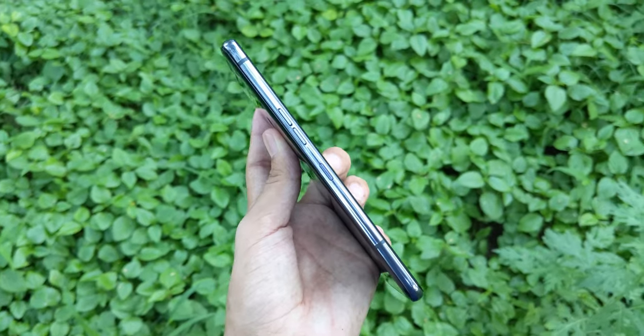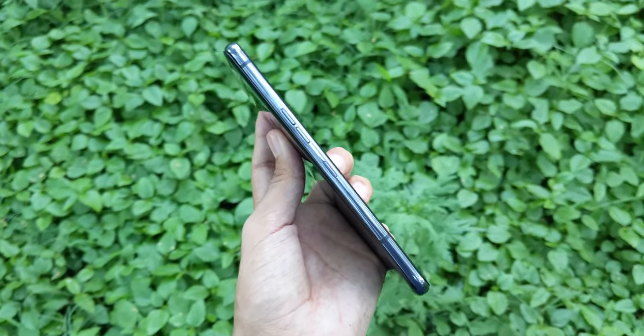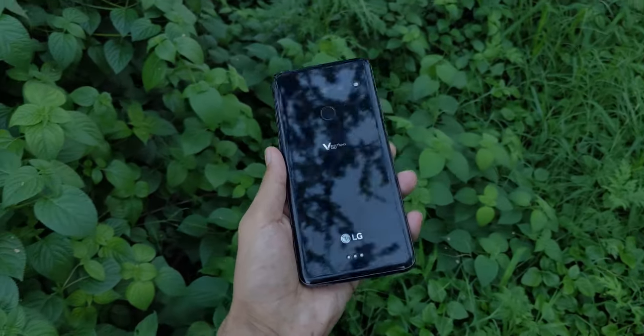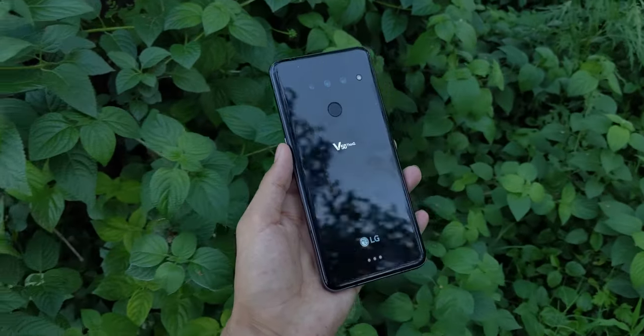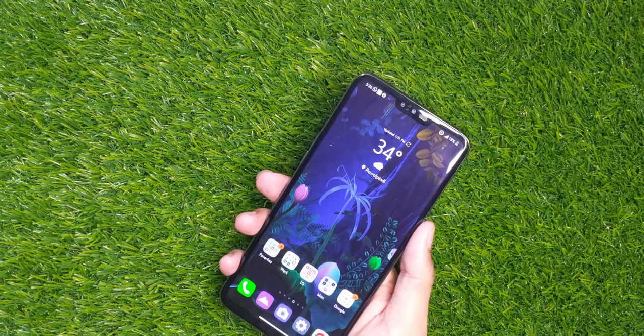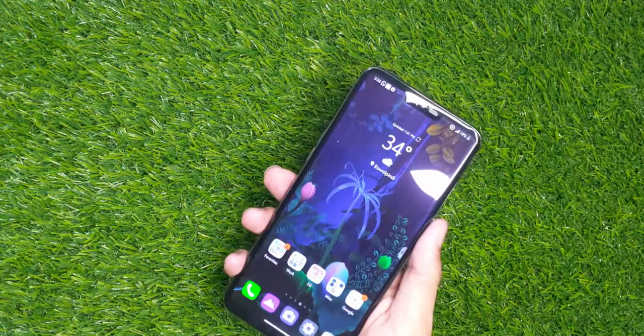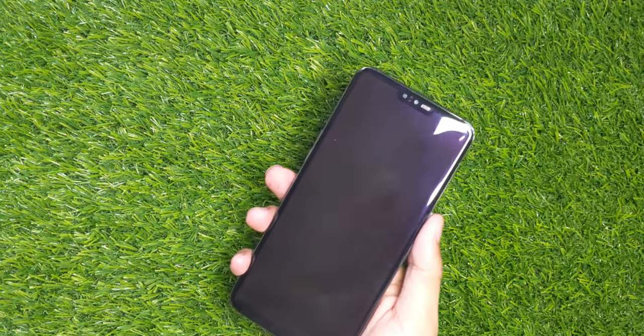Design-wise, the LG V50 has a power button on the right side and volume buttons on the left side. There is also a Google Assistant button below the volume keys, and it is not remappable. On the rear side there is a fingerprint sensor — its positioning is exactly as it should be, your finger always sits naturally on it, and the unlocking speed is also reasonably fast and accurate.